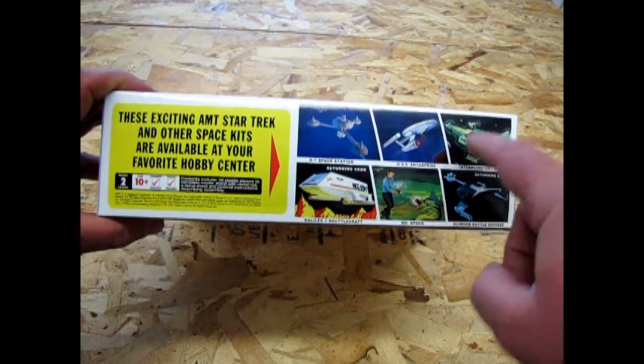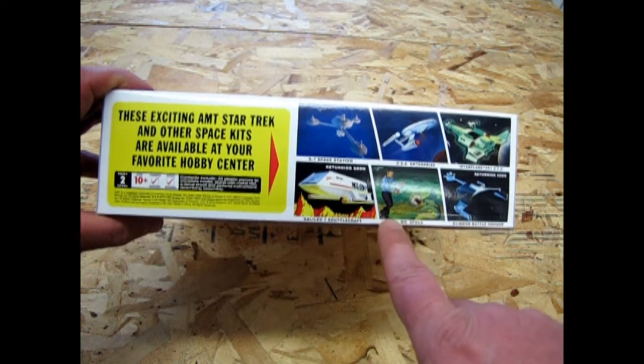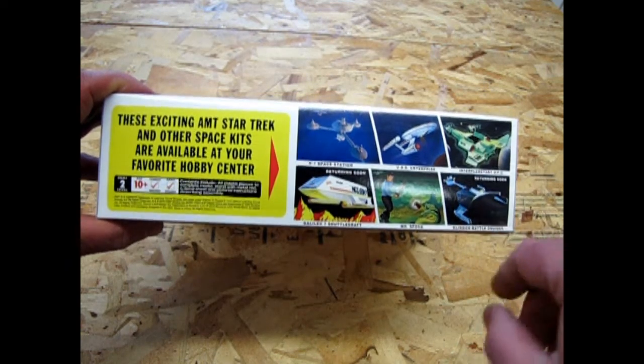also known as the Leif Erikson ship — this one glowed in the dark — the Galileo 7 shuttlecraft, Mr. Spock vs. the snakes, and the Klingon battlecruiser, which we'll also be reviewing in an upcoming video.